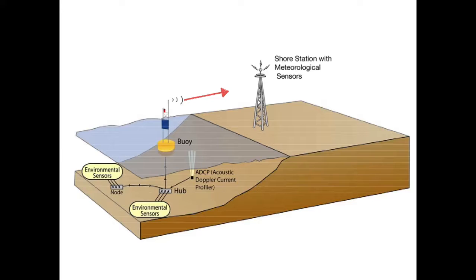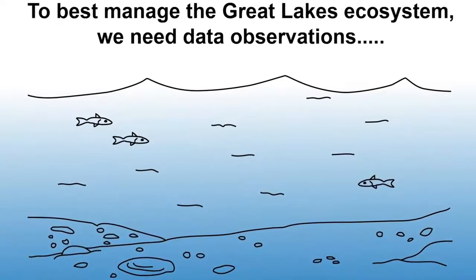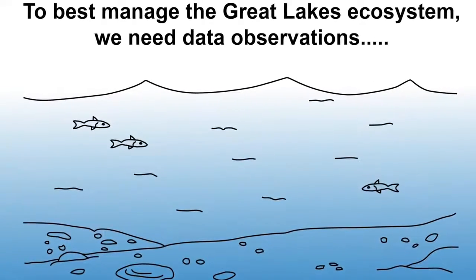GLERL's RECON project establishes a test bed for observing system network design studies and makes data accessible to the public through an internet web-based interface. The buoys are used by scientists to collect real-time data in the Great Lakes ecosystem. Quality observation data is one of the essential foundations to making informed management decisions.